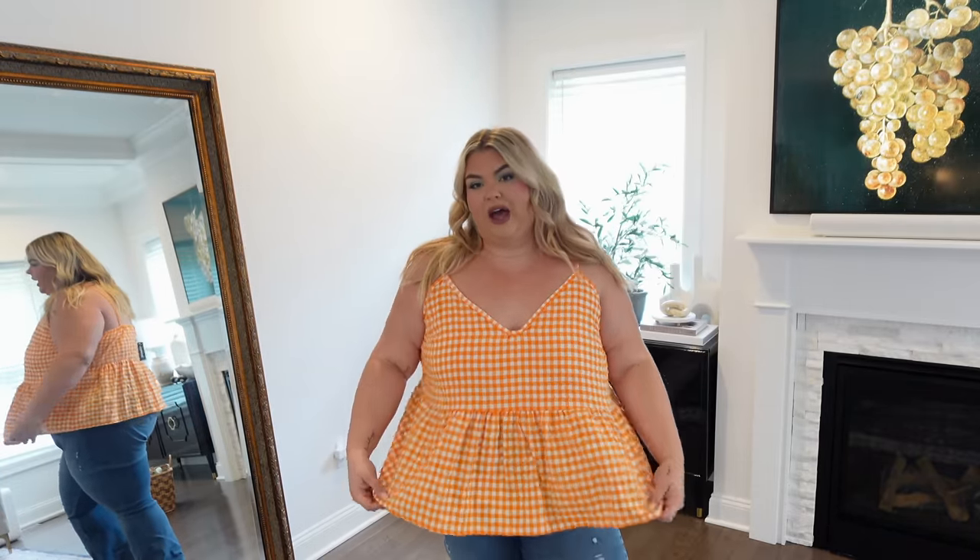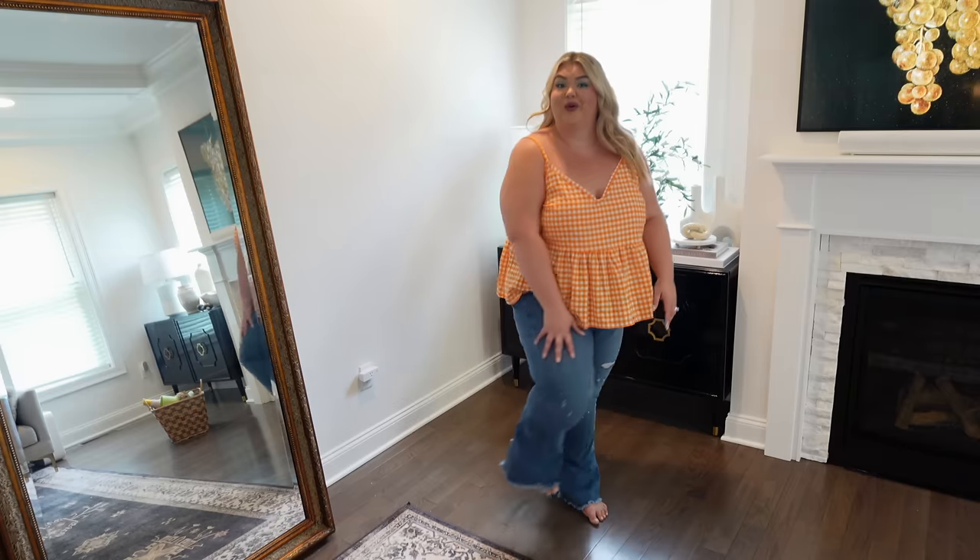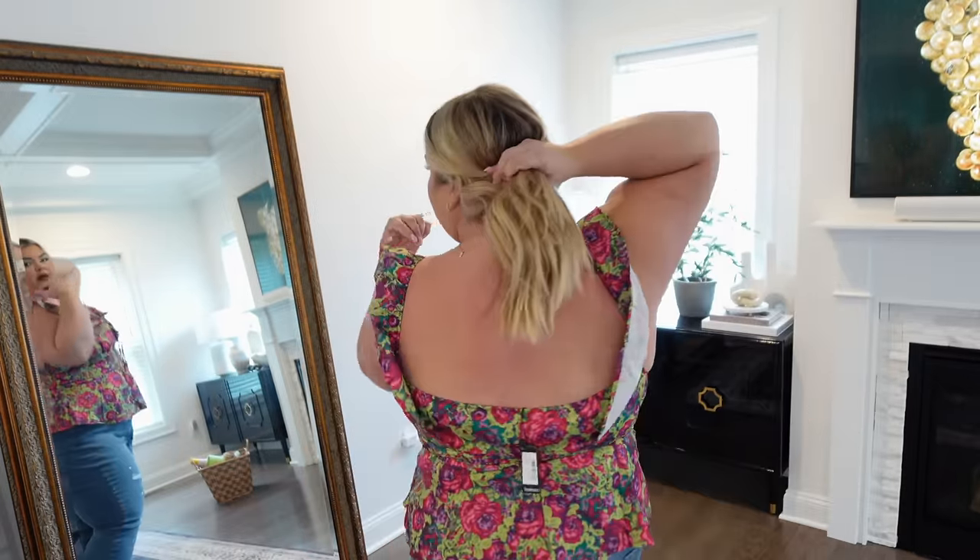Look at how cute this gingham top is — I love the orange, I love the baby doll fit, it's giving summer. I also got these really cute distressed raw hem flare jeans with amazing stretch. And we need to talk about the absolute snatch that this peplum top is giving. It's got a really fun rounded square neckline, really nice cinching with a little flare out — giving me a waist I don't have. It has ruffle detailing and a little tie in the front. Such a great date night top.